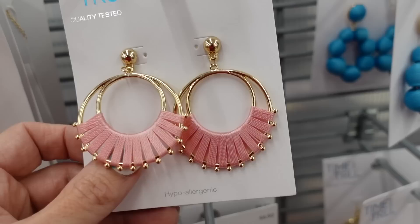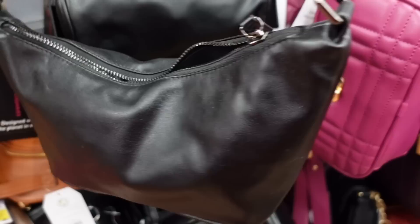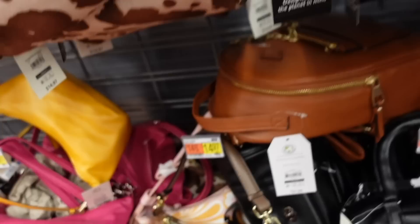Bags from No Boundaries - we saw this shoulder style before in a few other prints and colors, now it comes in this black with that top zipper and little metal hardware on the shoulder strap. Also in pink and this yellow is also new. They're going to be $14.97.